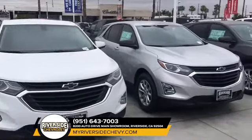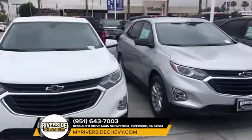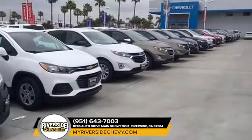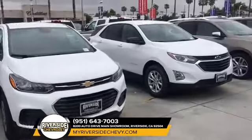Hello guys, this is Steve at Riverside Chevy. Check these out — these are our 2018 Chevy Equinox and we have a multitude of colors. Come on out here and check us out. If you need a Chevy Equinox, we're definitely your dealer.